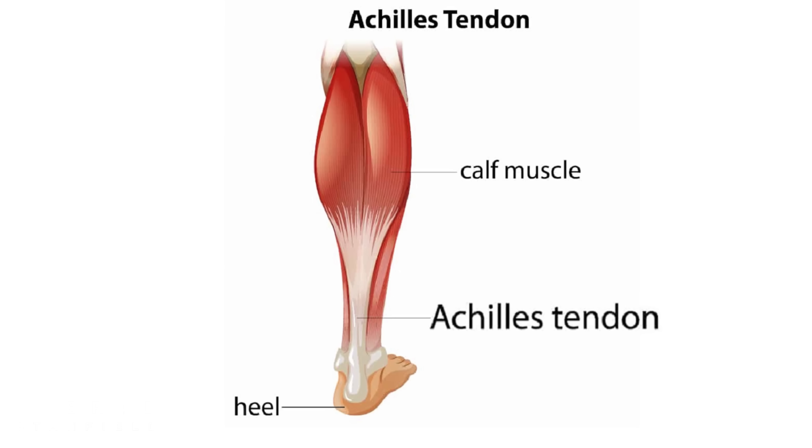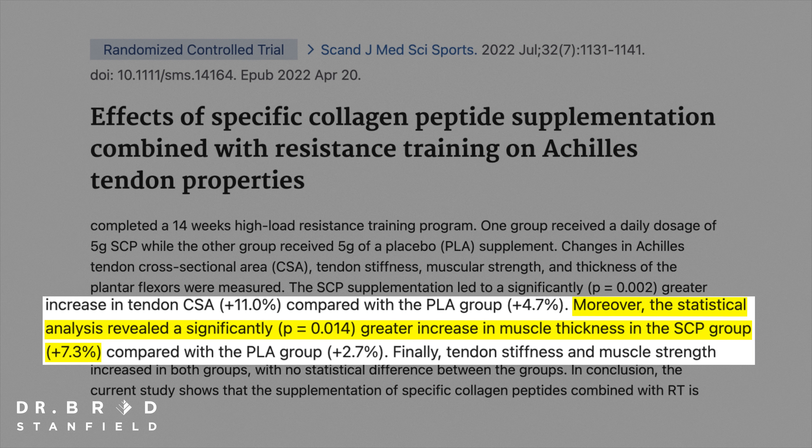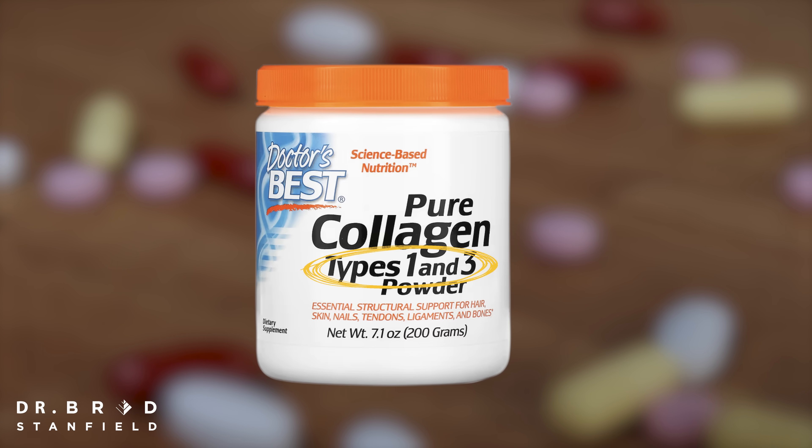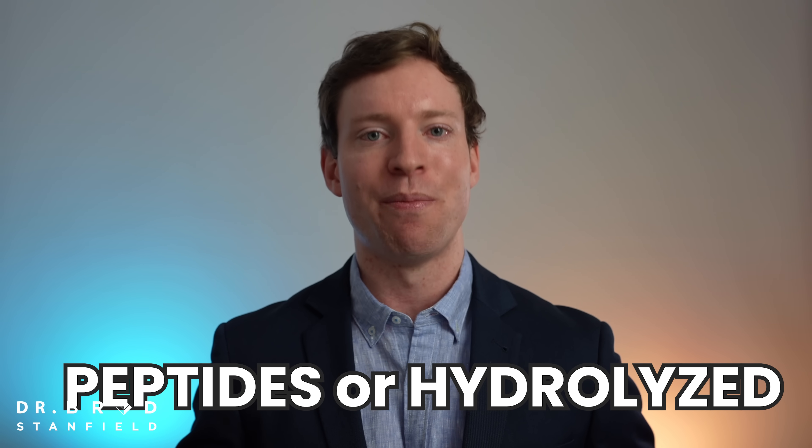One other potential benefit is improved tendon strength, as shown in a 2022 randomized controlled trial. When selecting a collagen supplement, you'll often see products mentioning type 1 or type 2 collagen. Remember, though, that the original ropes of collagen are chopped up into smaller pieces, and there's no human evidence showing that the original type of collagen matters. What's important is that the supplement says it's in peptide form or hydrolyzed — they're both the same thing — and that it's third-party tested and reasonably priced.